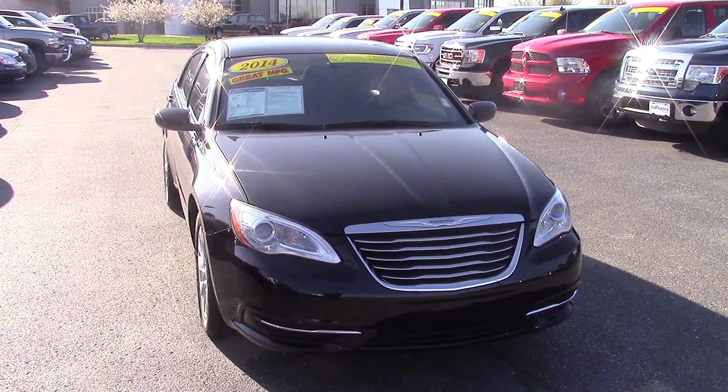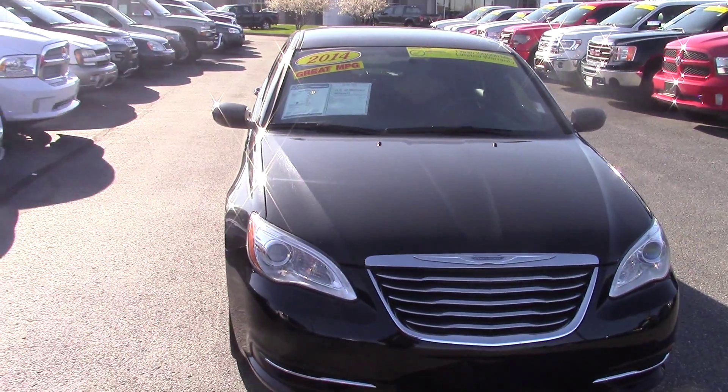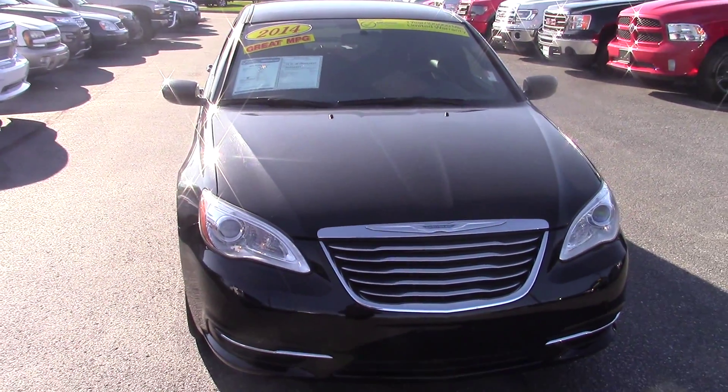Hi, this is Joel Stucker at Bill Estes Ford in Brownsburg. I wanted to send you a quick video walk around of the 2014 Chrysler 200 that you had inquired about.